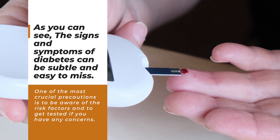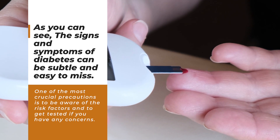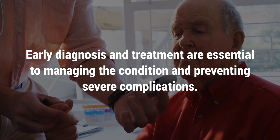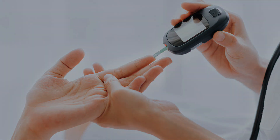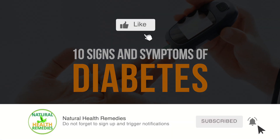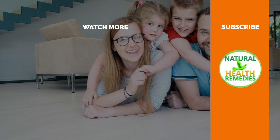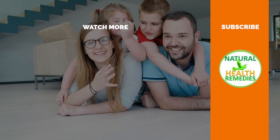As you can see, the signs and symptoms of diabetes can be subtle and easy to miss. One of the most crucial precautions is to be aware of the risk factors and to get tested if you have any concerns. Early diagnosis and treatment are essential to managing the condition and preventing severe complications. If you have enjoyed this video, please subscribe to Natural Health Remedies, and don't forget to give this video the thumbs up. And be sure to enjoy the next video on 9 signs and symptoms of high cholesterol you must not ignore. Thanks for watching and bye for now.